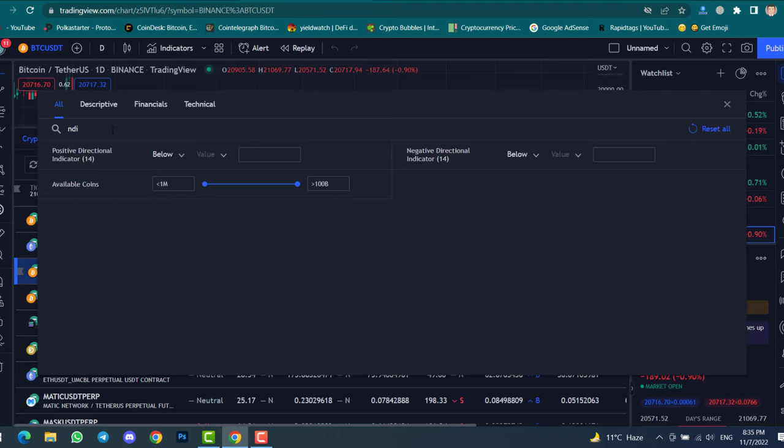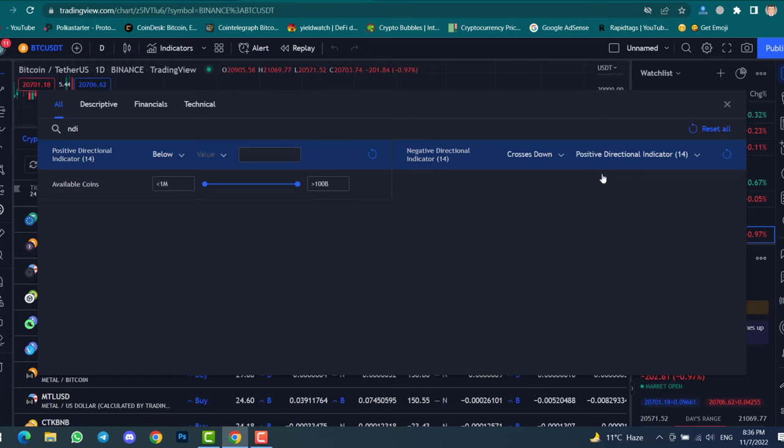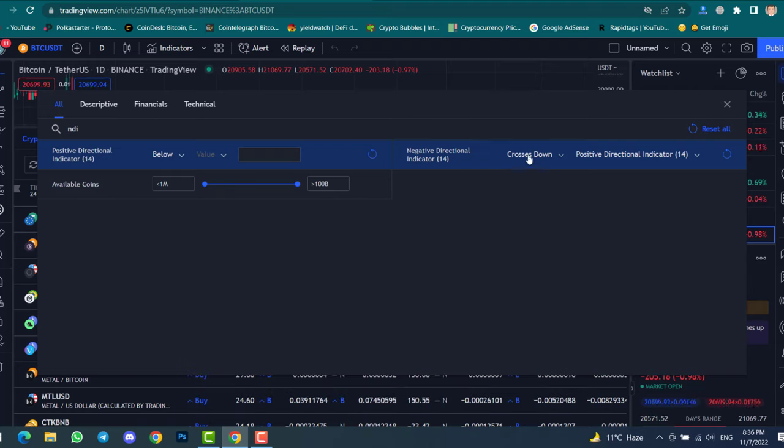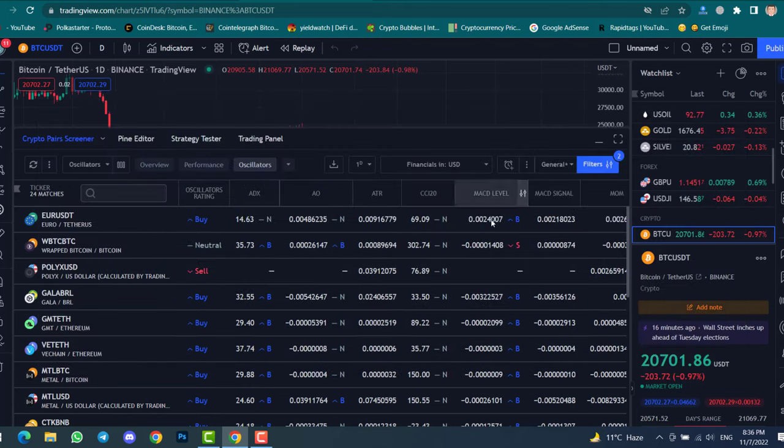Type 'NDI' — this means Positive Directional Indicator and Negative Directional Indicator. We want to activate the Negative Directional Indicator. Click below, then select 'Crosses Down,' and for the value select 'Positive Directional Indicator.' This means whenever the Negative DI crosses down the Positive DI, the coin is ready to pump. Click the cross button and you can see all the coins that are ready for pumping.